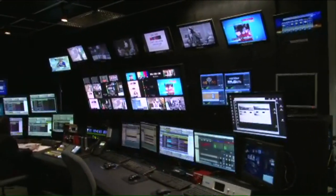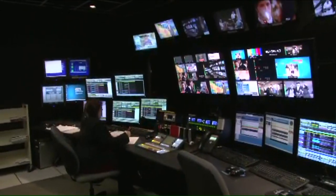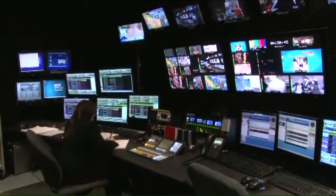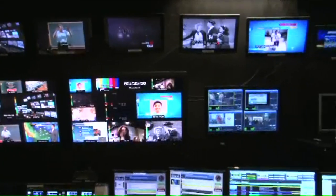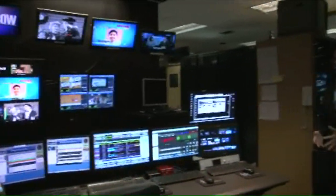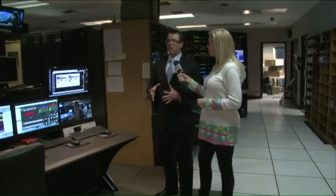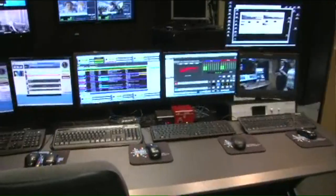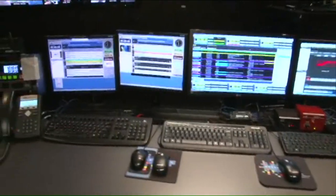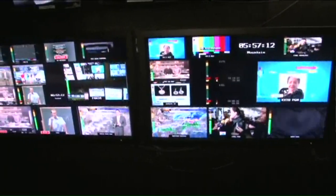What you're actually seeing right now on the air is our source called News 2 — it's a source that has video and audio synced to it. When we take a commercial break, it's simply a different source. That's kind of what master control does: we coordinate all of the different sources and put them into one homogeneous-looking over-the-air playback.